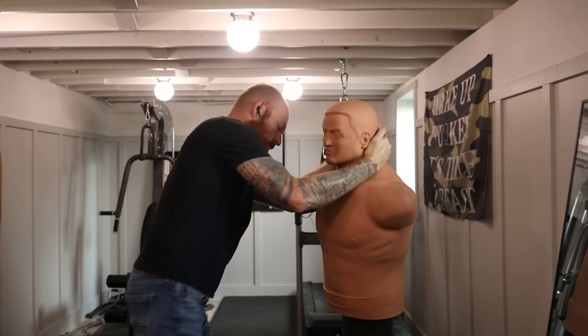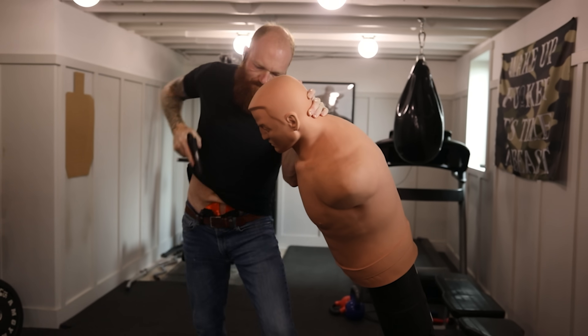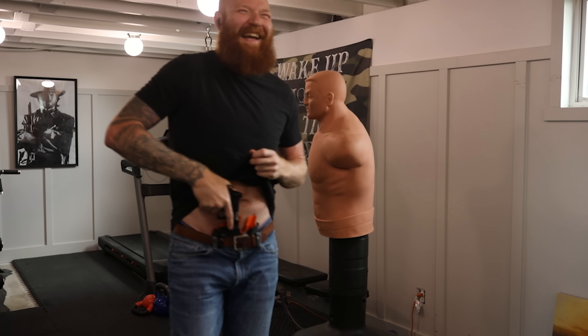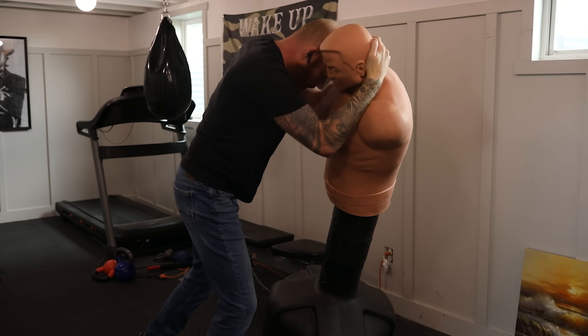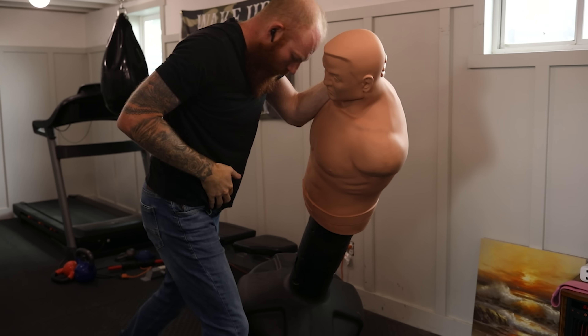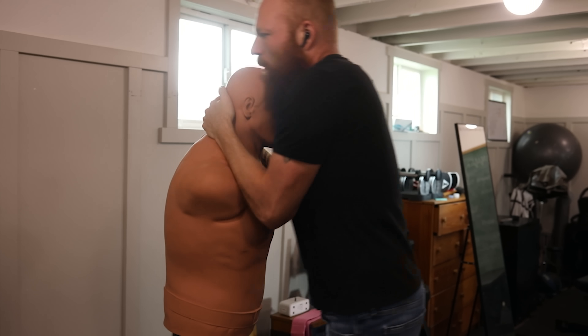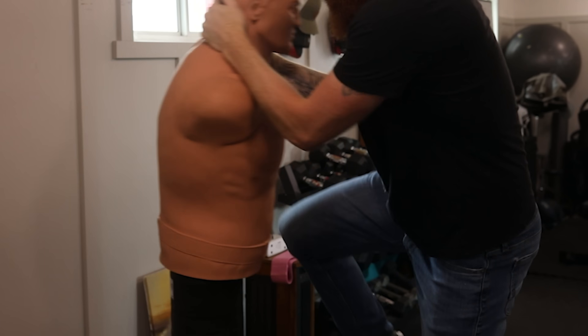A lot of people say there's a difference between fights and gunfights — to me there's not. Usually a gunfight is an escalation of a fight that's already taken place, going from a knuckle-up situation or a robbery straight into a life-or-death situation. You need to know when that threat level gets higher. For example, maybe someone grabs your arm and starts stabbing you — you need to defend the knife first, then go to your gun.